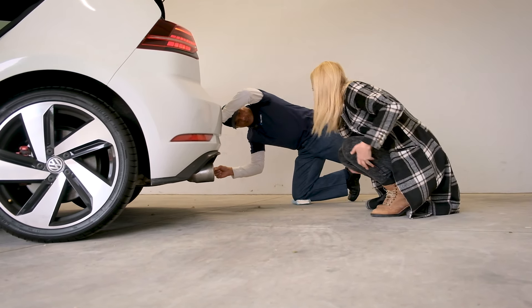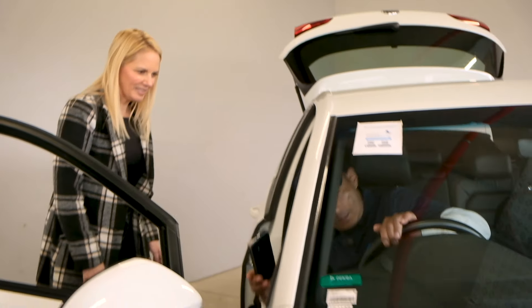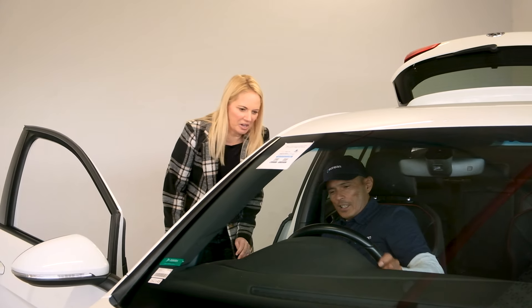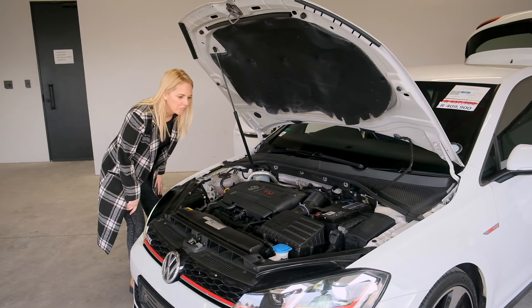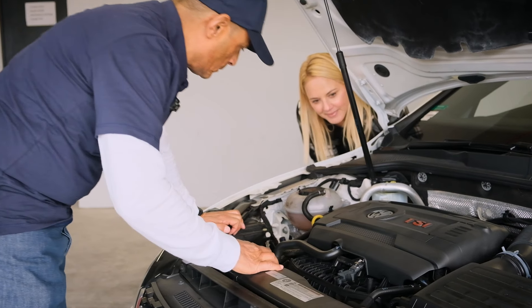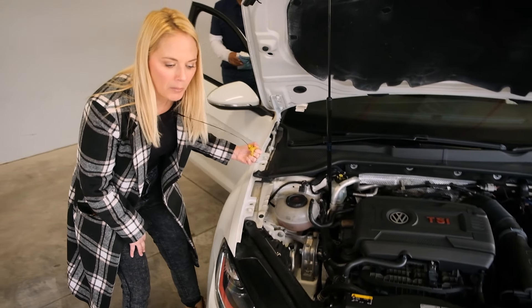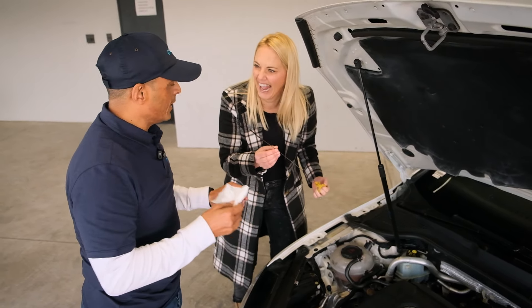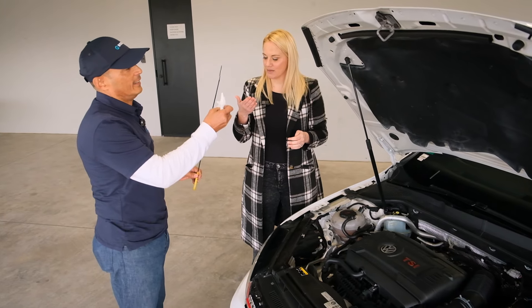He checks the exhaust and takes a picture of the steering wheel, also assessing the condition of the leather — or alcantara if applicable. He starts the engine to listen to it. When checking the oil, he notes that you should never turn the dipstick upside down — always read it correctly. The oil had quite a notable smell, which was concerning.